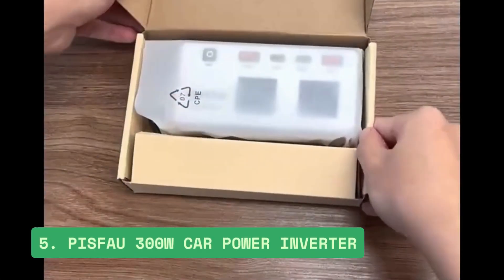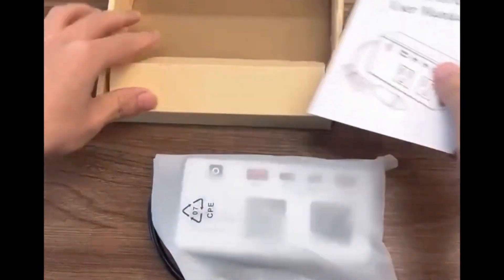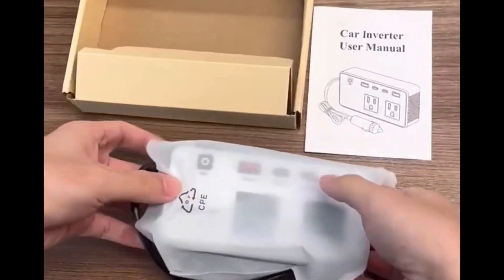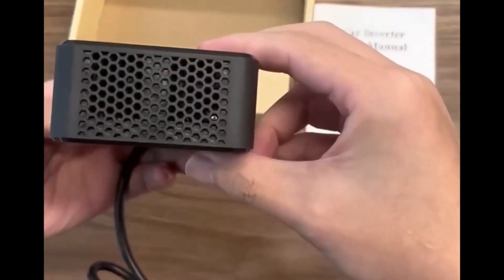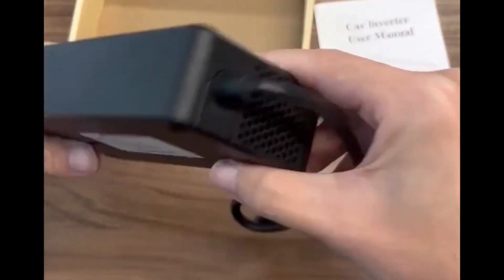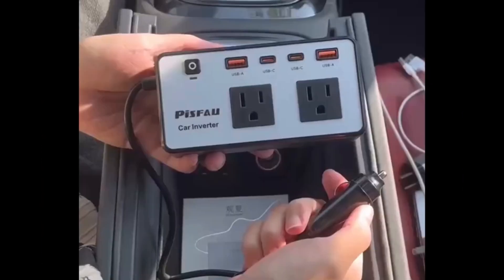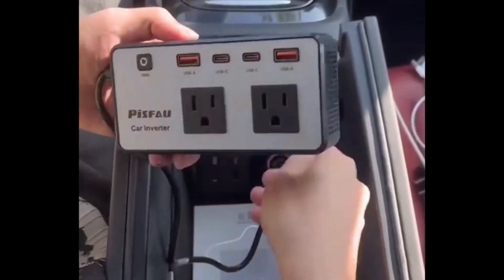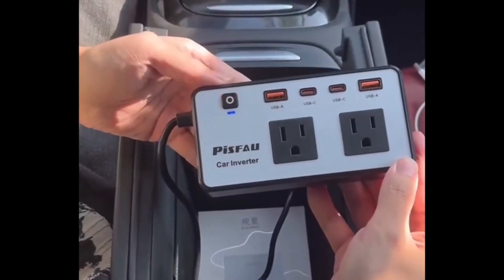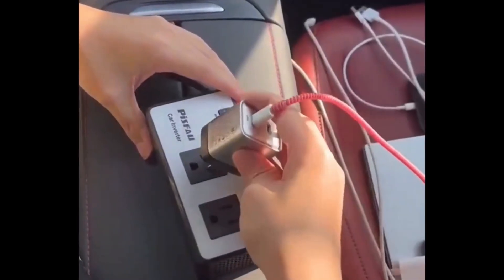Number 5: PISVAU 300W Car Power Inverter. The PISVAU 300W Car Power Inverter is a must-have for road trips and everyday travel, converting 12V DC to 110V AC with two AC outlets, two USB-A, and two fast-charging USB-C ports at 24W each. Its compact, lightweight design makes it easy to carry, while the efficient circuit and quiet cooling ensure smooth performance.